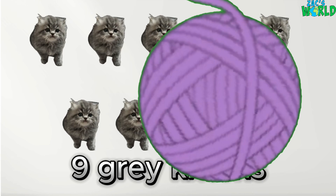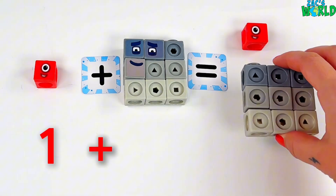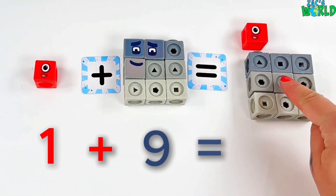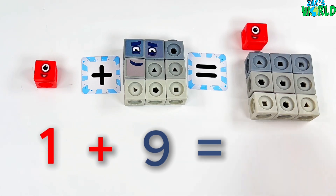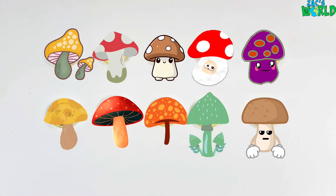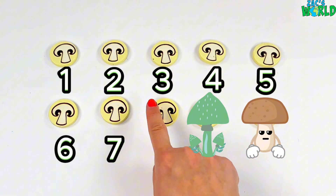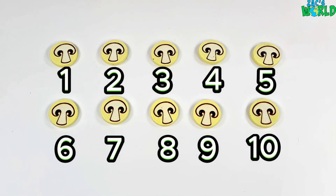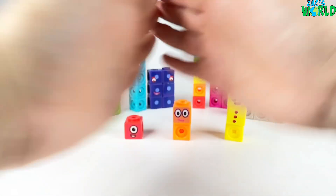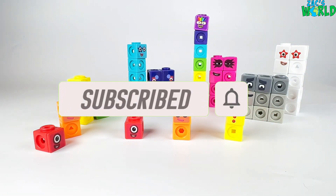And our kitten is called Smoky — Smoky the kitten! Now let's do 1 plus 9. Ready to count? Let's count together: 1, 2, 3, 4, 5, 6, 7, 8, 9, 10! So let's get counting: 1, 2, 3, 4, 5, 6, 7, 8, 9, 10! 10 white mushrooms! Good counting everybody — well done, give yourself a big big clap, you did brilliantly! If you enjoyed this video please give it a like and subscribe, and we'll see you next time, bye!